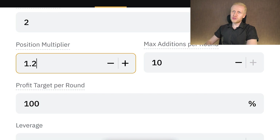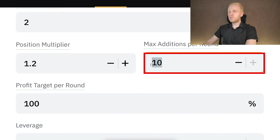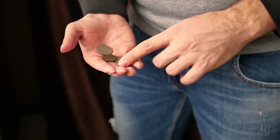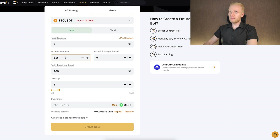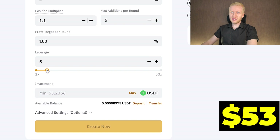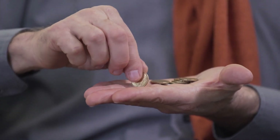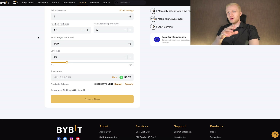With 10 max additions and a 100% target profit per round, the minimum investment would be more than 14,000 USDT because you are doubling the position 10 times. If you want to be more conservative, use a 1.2 multiplier and 6 max additions — the minimum drops to $89. With a 1.1 multiplier and 5 additions it becomes 53 USDT, and increasing leverage makes the minimum even smaller.